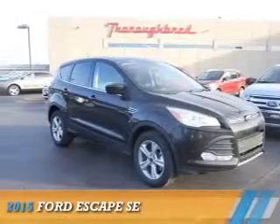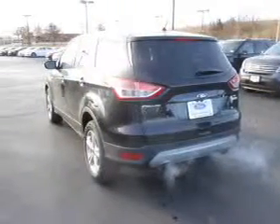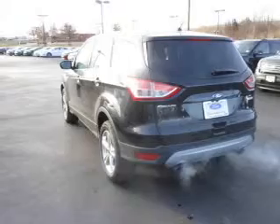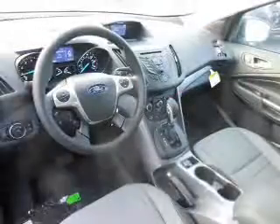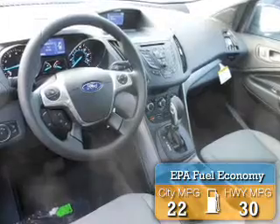Presenting the 2015 Ford Escape, powered by a 2-liter 4-cylinder engine and a 6-speed automatic transmission. Great fuel efficiency saves you money by requiring fewer trips to the gas station.